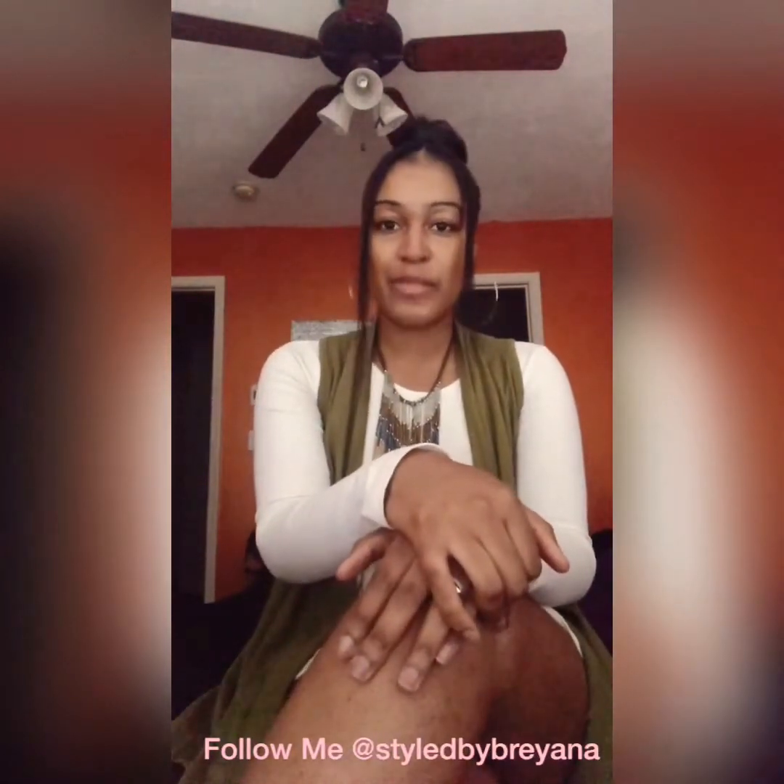Happy New Year! I hope everybody's having a great 2020. I had no sense of direction for this video other than the fact that I wanted to show off my look for today.